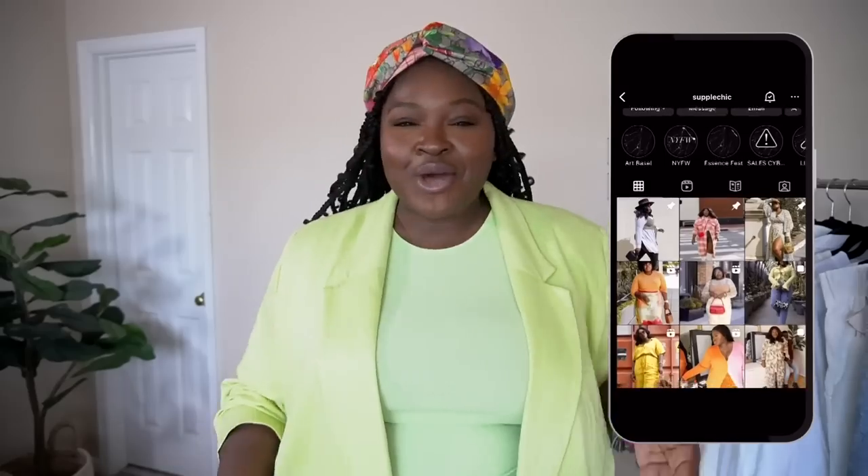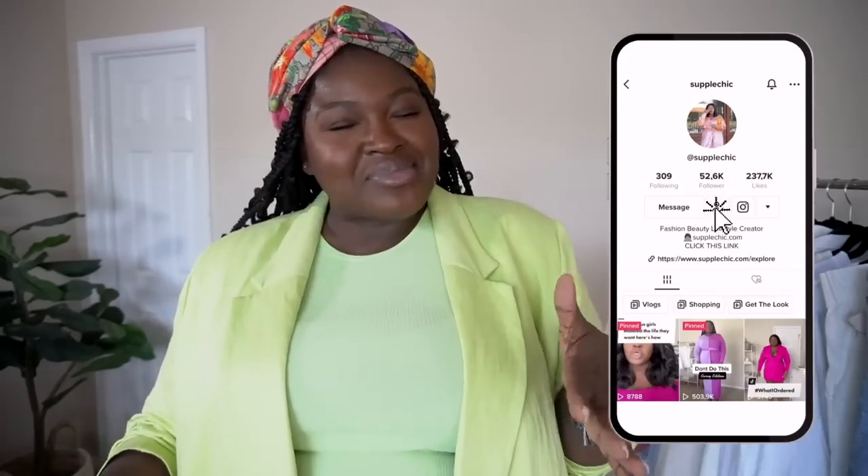Hey girl, hey — I'm Chi Chi. If you're new, welcome. Now I know that summer fashion can sometimes be a challenge for us curvy ladies. The struggle to find pieces that flatter our curves and keep us cool while feeling confident is real.